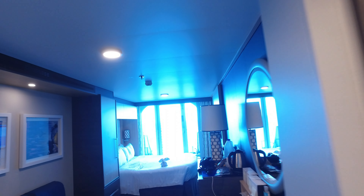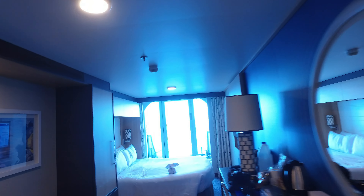This is stateroom 714 on deck 12. This is a balcony stateroom, as you can clearly see.